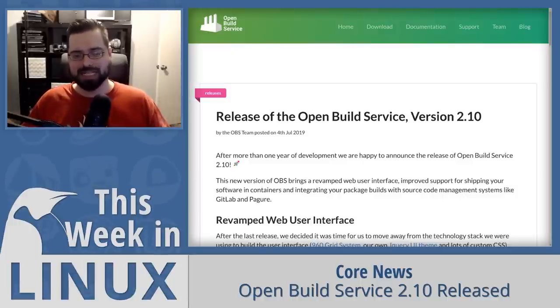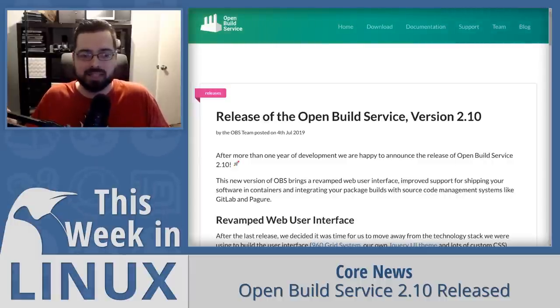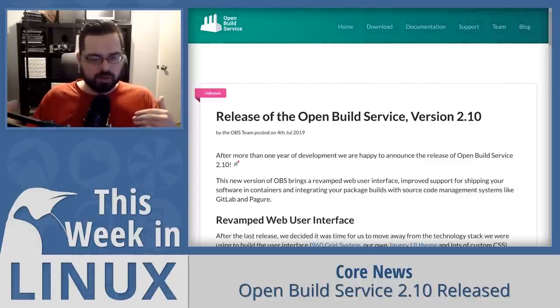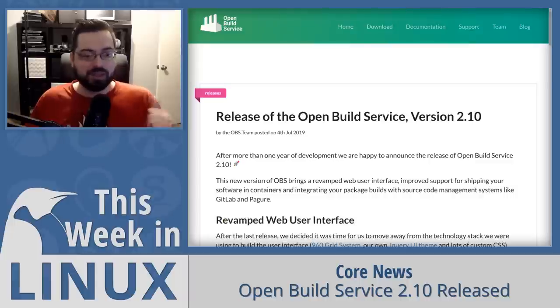The latest version 2.10 has improved support for building containers through OBS — they've had container building support since 2017 but have now made it even better with an integrated registry and notary for binary tracking of containers. It supports the OpenSUSE recommended container system as well as Docker. They've also revamped their web interface, which used to feel a little dated; it now has the same workflow but looks much more modern, which as a designer-marketer I applaud.